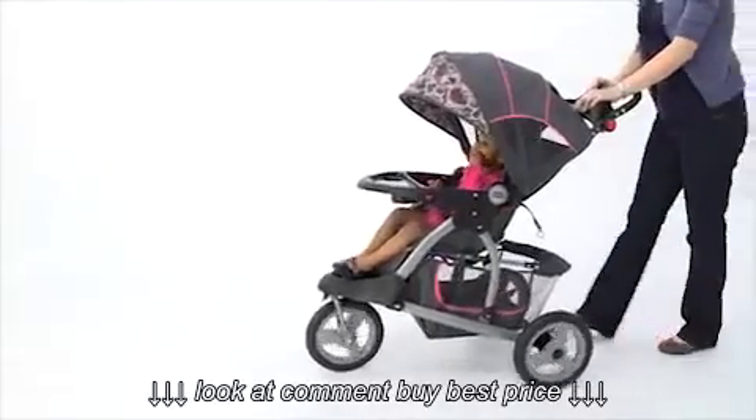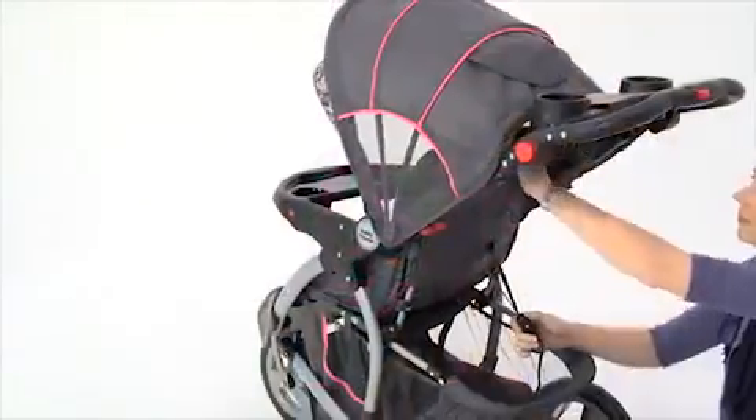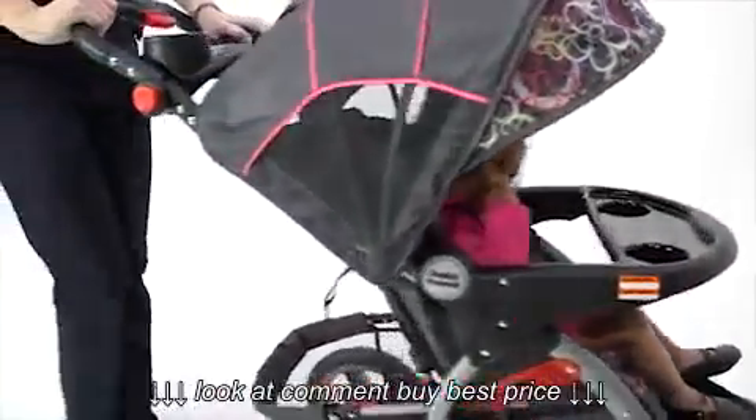What more do I need with a child on the go? When we are ready to go, I don't have to worry about my child's safety. A five-point safety harness featuring a multi-position reclinable seat back makes sure my child is comfortable anywhere and everywhere.